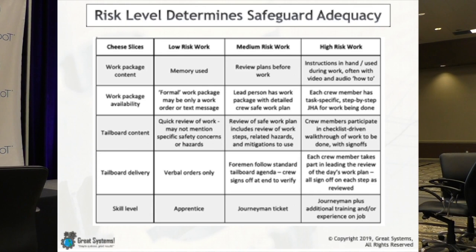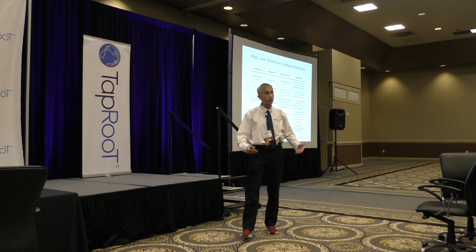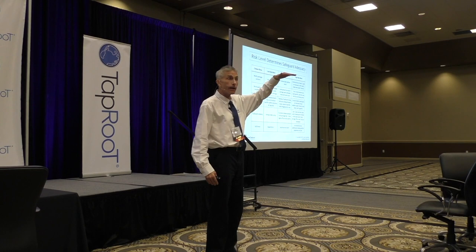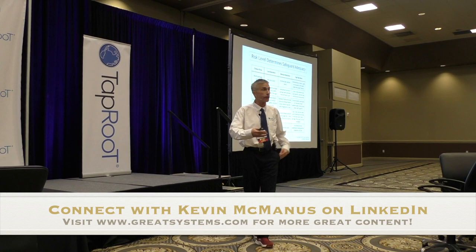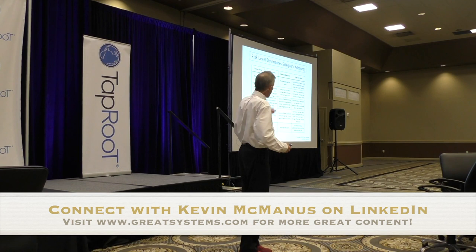You've got a low risk work column, a medium risk work column, and a high risk work column. There might be some types of work where we can work from memory, but in most companies we work with, 80–90% of jobs are done from memory. We say we refreshed that during the tailboard meeting — but how well was the tailboard meeting conducted? How do you know if you truly refreshed their minds? And if you know anything about short-term memory, did it stick, and how long did it stick? I think all too often we are working from memory when we shouldn't be.